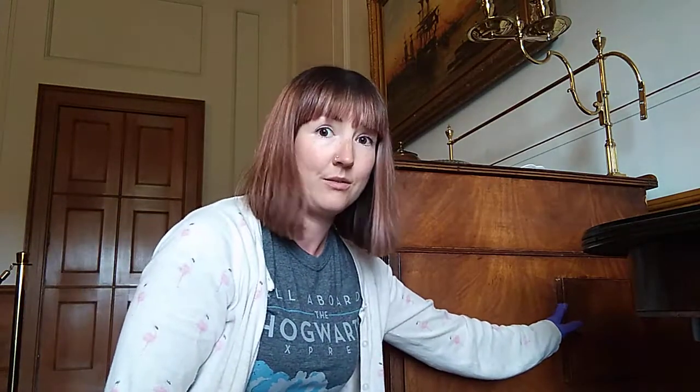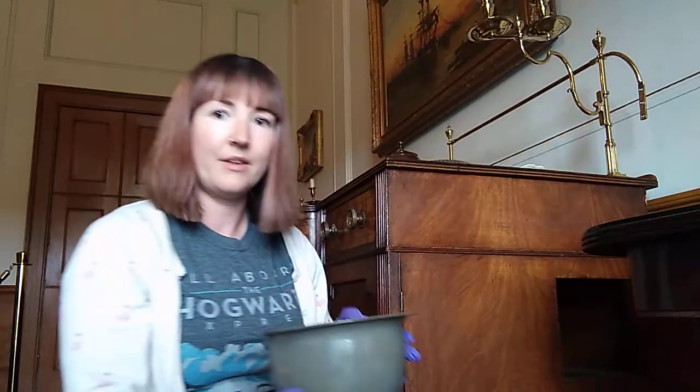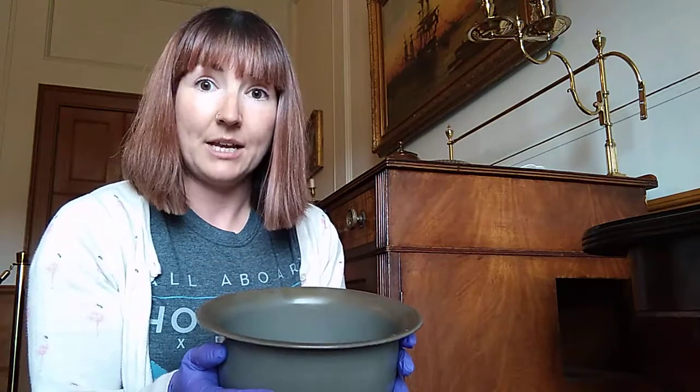Now, what do you need after you've had a few drinks? You need a wee. And where are you going to do that? Well, this is where the sideboard comes in very handy, because this particular one has an extra hidden compartment, which you might be able to see here. And in that compartment is a chamber pot. So you would pass it around your friends, do your business, and then pop it back in the sideboard for the servants to deal with later.